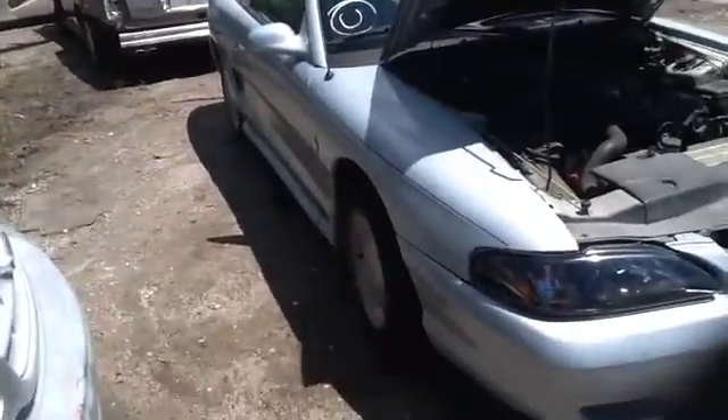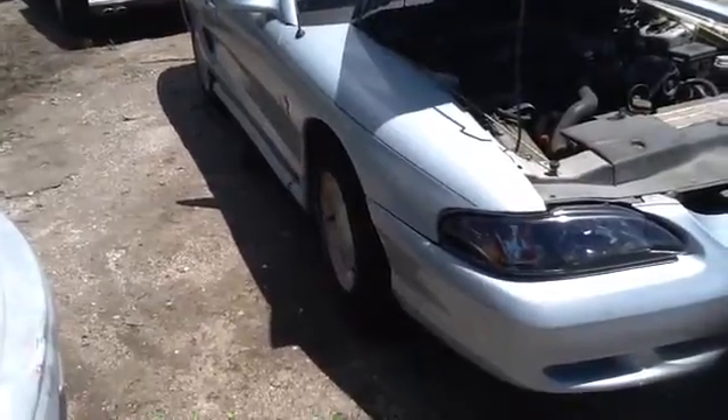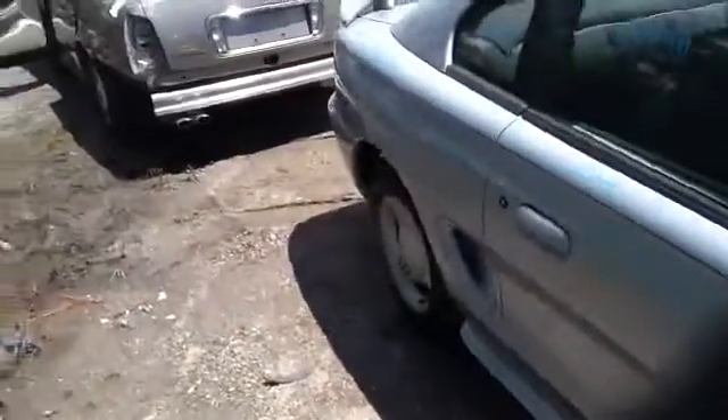We're here with a 1995 Ford Mustang, stock number 15H49 with a 3.8. See here, nice clean passenger side fender, passenger door, quarter panel as well.